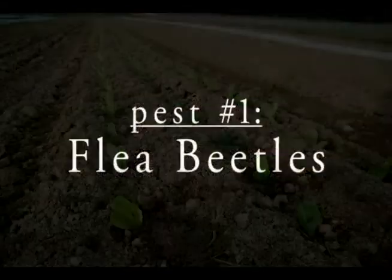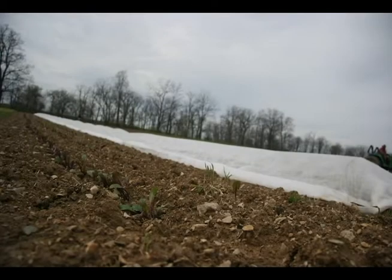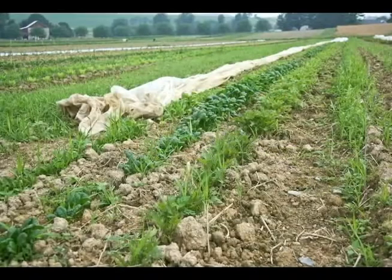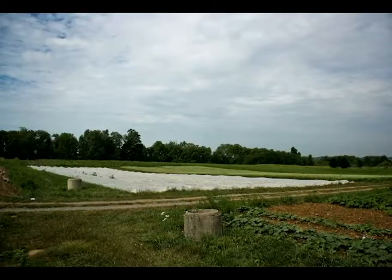Row covers are our primary method of controlling flea beetles. We use them on all of our Asian brassica greens — arugula, tatsoi, and baby kale are some of those. We also cover all of our larger brassicas — broccoli, cauliflower, and cabbage — at planting. We also have to control flea beetles on eggplant, so we cover those at planting too. Row covers are tremendously effective if they're used well and you do a good job keeping them down.